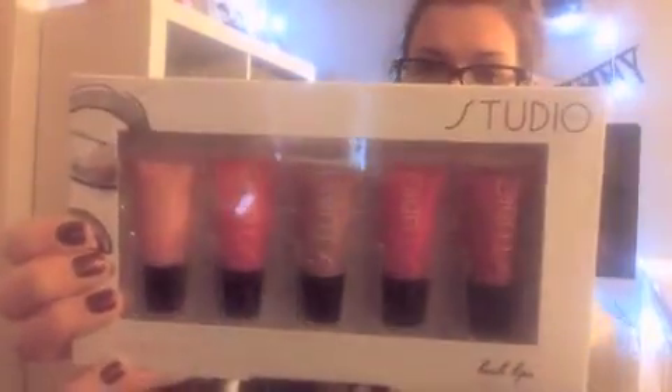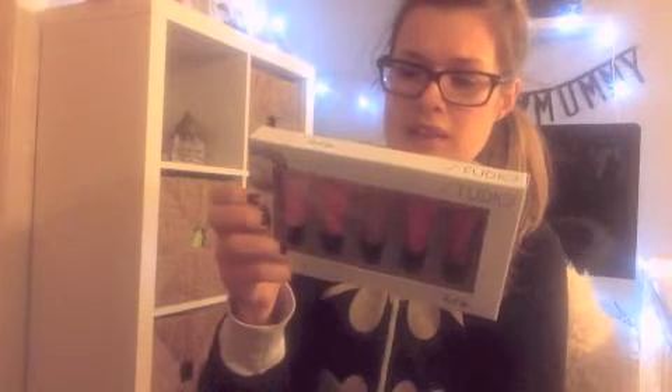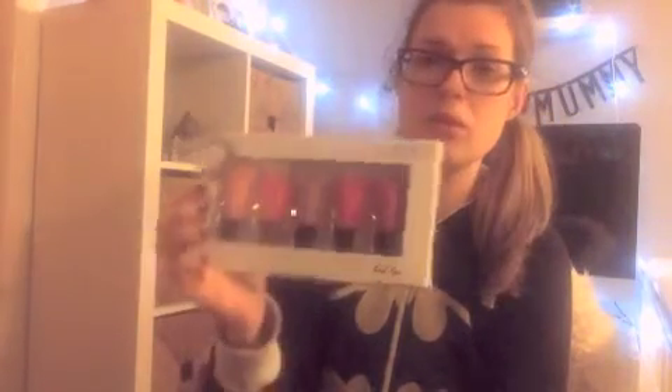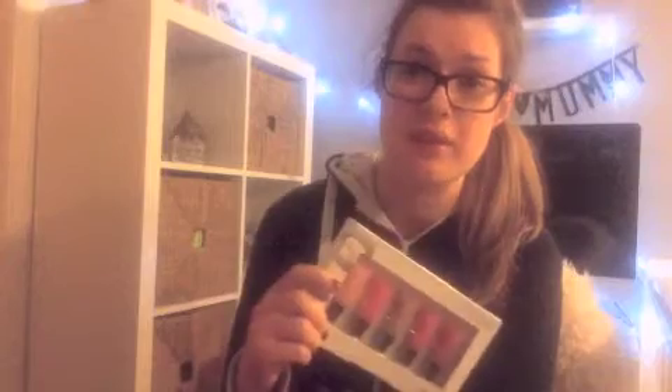I also bought this — it's Studio and it is a lip gloss set. There are five lip glosses: Candy Floss, Coral Crush, Nude Mink, Raspberry, and Scarlet. I thought that was quite a good selection of colours and this was £3.50. I think this will probably end up staying with me — I have a three-year-old daughter who is obsessed with lip gloss and makeup, so I might keep a couple for me and put a couple as little gifts for her at Christmas.